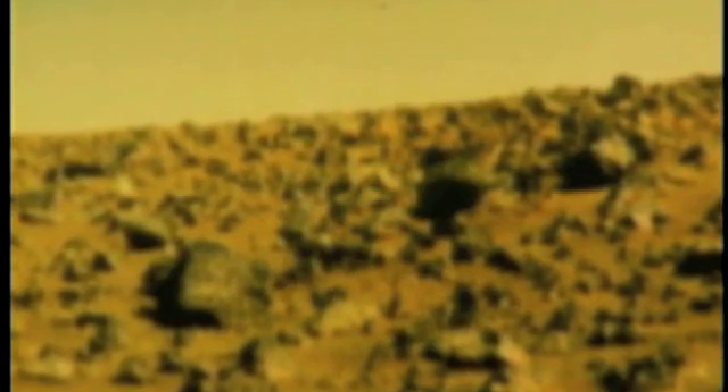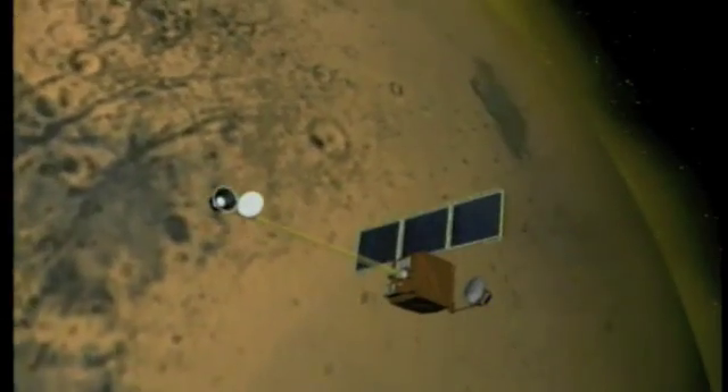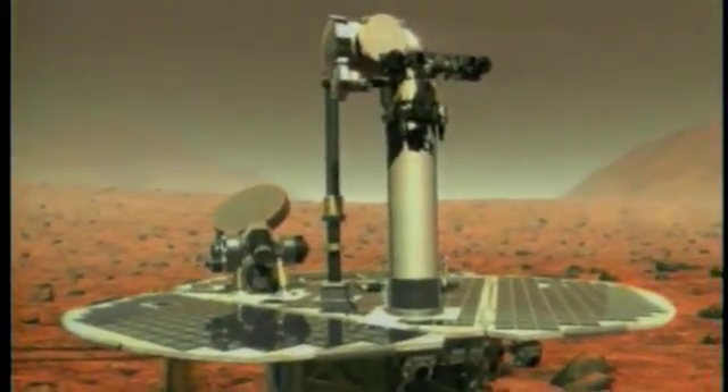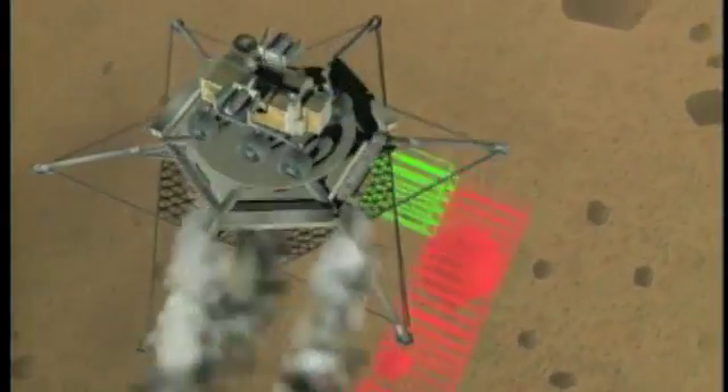The mission ended in 1982, but the Viking data proved timeless. Twenty-five years later, there are young scientists still working with the data, still trying to understand and map what is this thing called Mars. Future missions — the 2001 Mars Odyssey, the Mars Exploration Rover mission due for launch in 2003, the Mars Reconnaissance Orbiter planned for 2005, the Mars Smart Lander proposed for 2007, and a Mars sample return mission — all are built on the Viking legacy.